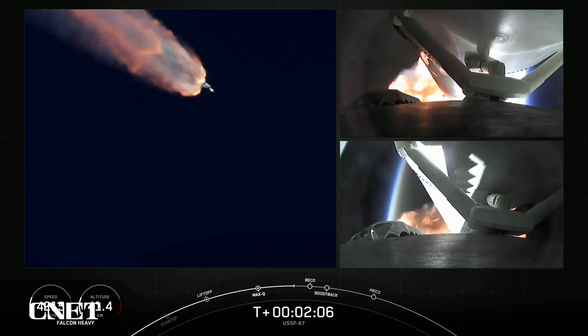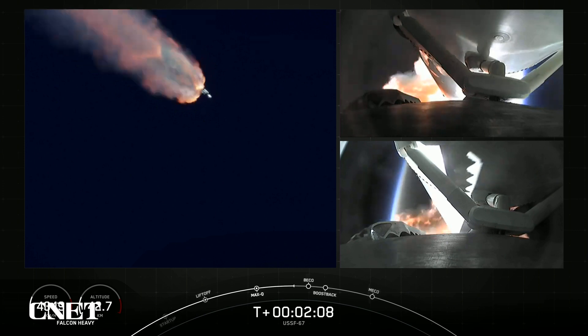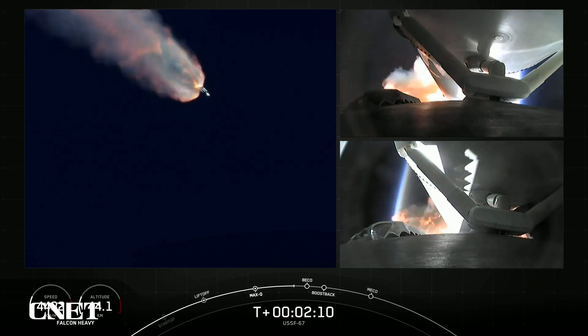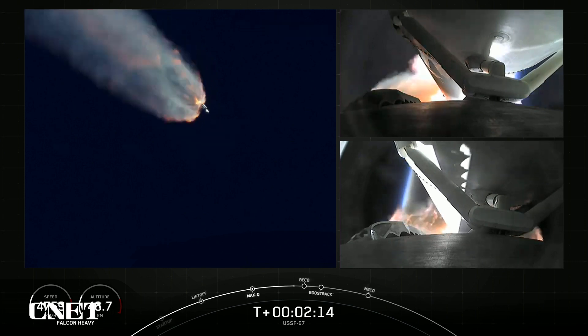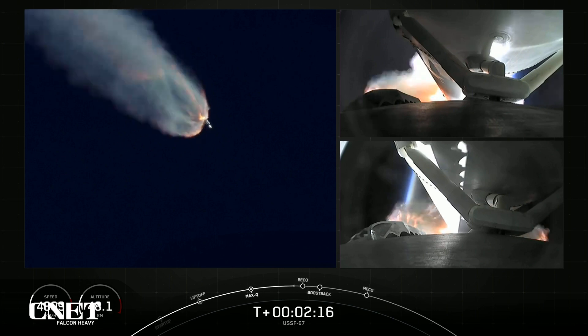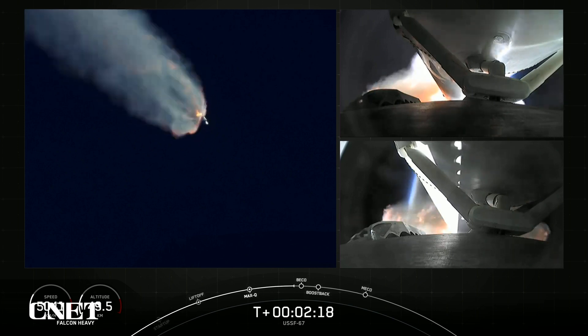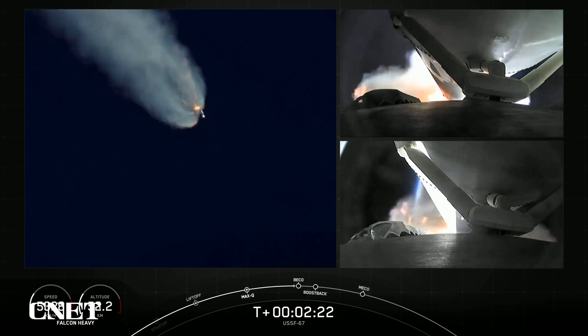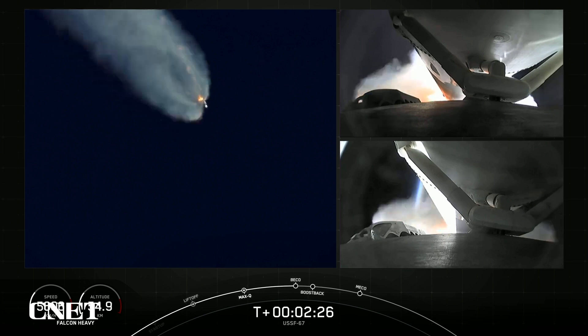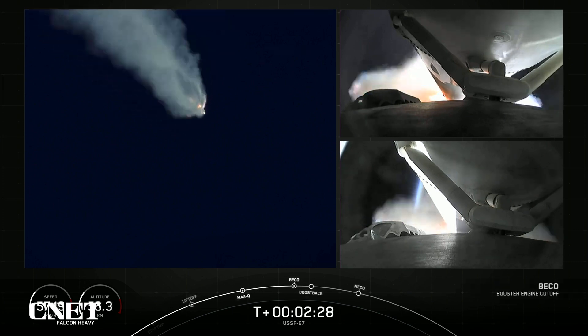And on your right-hand screen, you can see the views from each of those side boosters. Really incredible views here. We will have BECO, side booster boost back burn, followed by main engine cutoff of the center core here in just a few seconds.